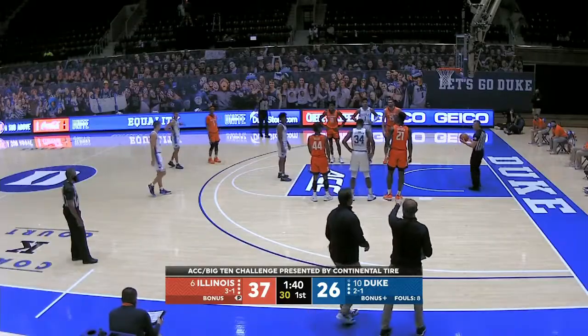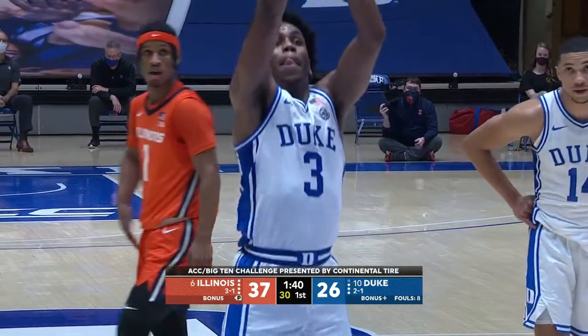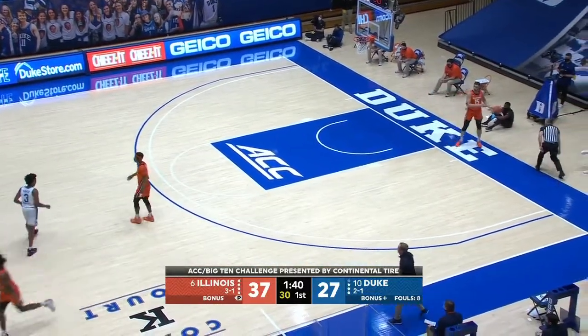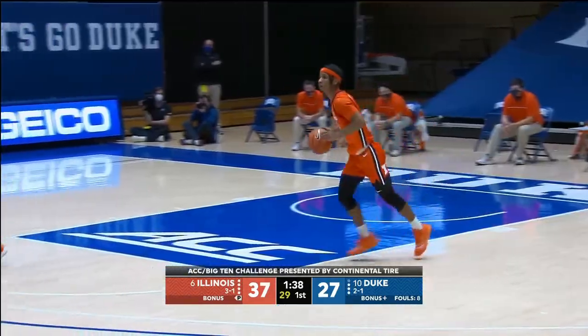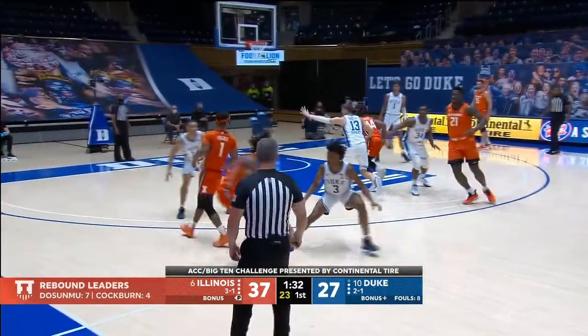Henry Coleman will check in — another of their prized freshmen. Illinois leading by 11, 1:40 to go in the first half. This is an important period right now in the game — can Duke cut this down to a two-possession game? Roach has the last seven for Duke.